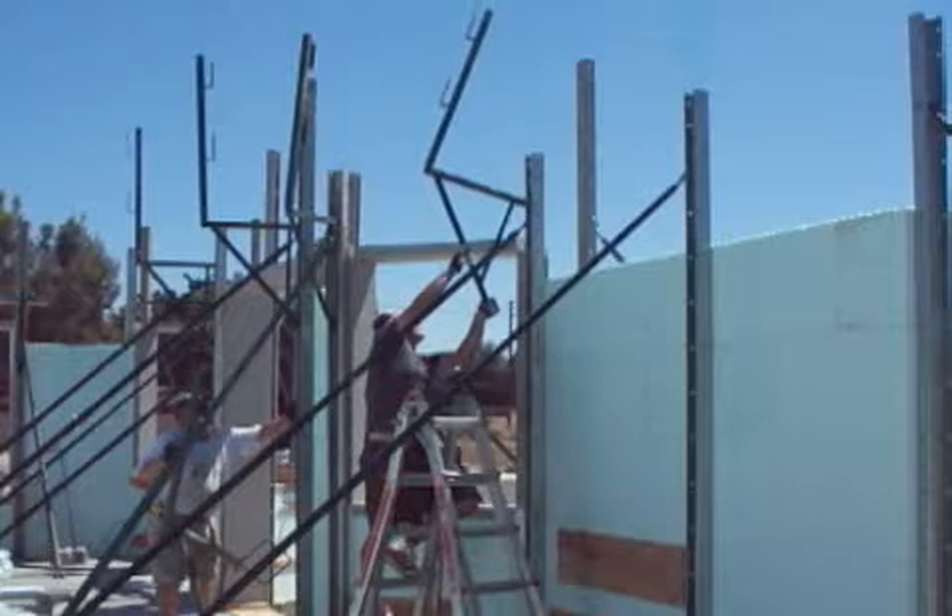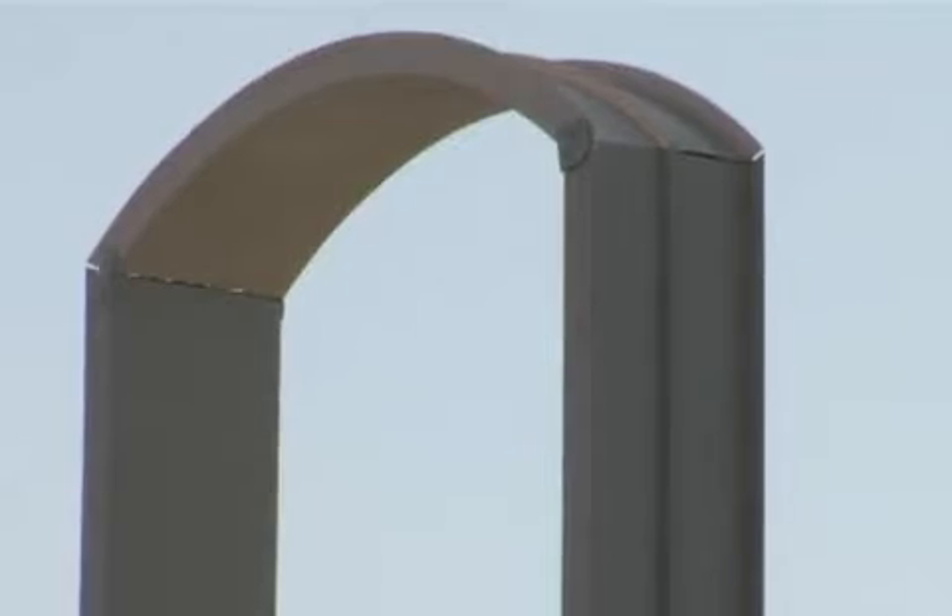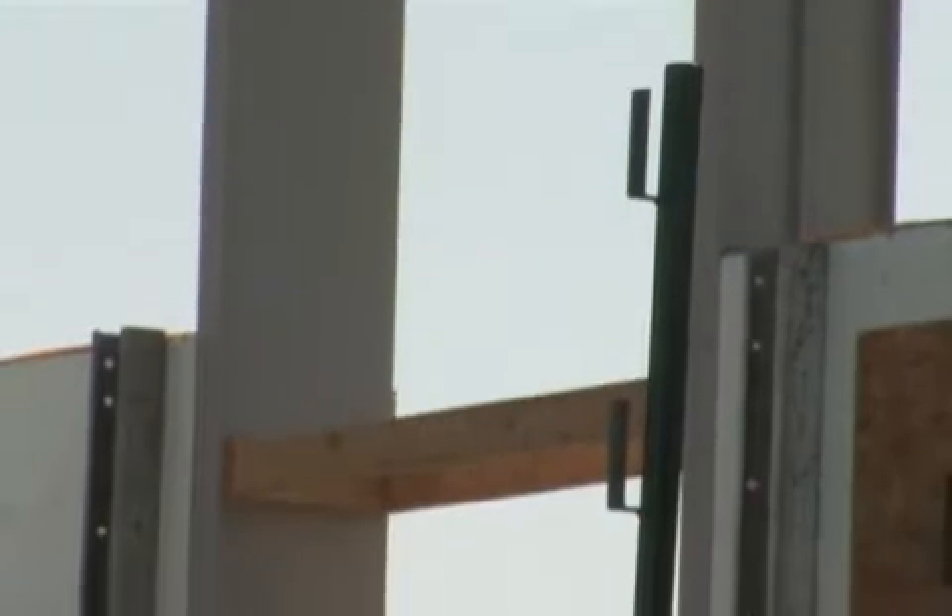These brackets will provide the catwalk to be used during the concrete pour. For the window and door openings, we are using the V-Buck block-out system. These vinyl window and door bucks are a better energy-saving alternative to wood.